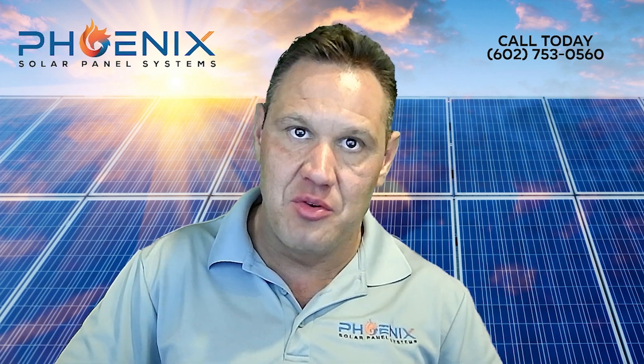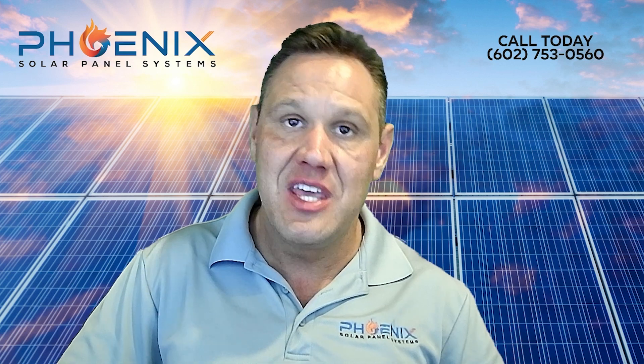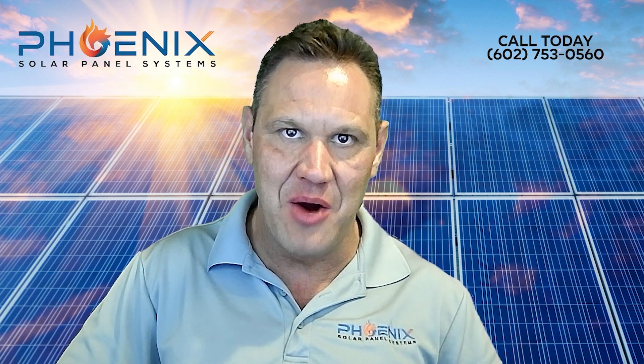We'll have your solar panels removed and reinstalled quickly and efficiently, so you can get back to enjoying the benefits of solar power. Contact us today to schedule a free consultation.